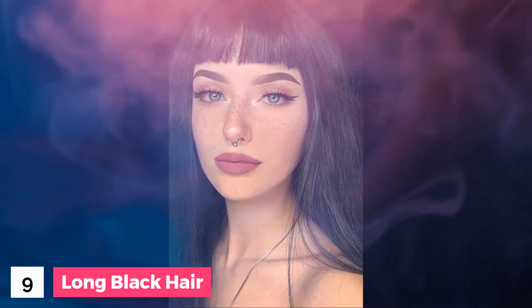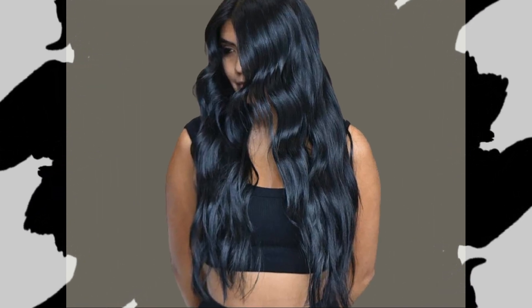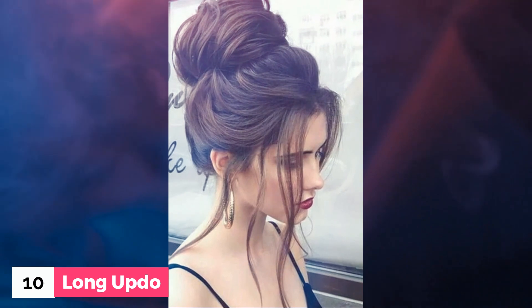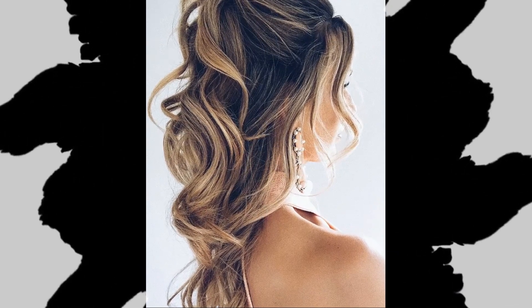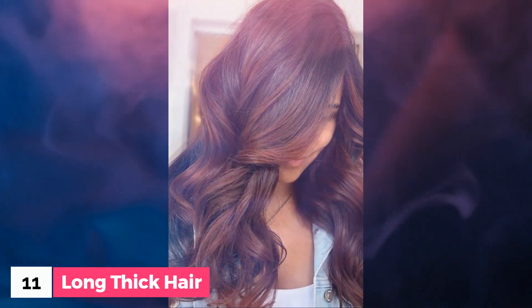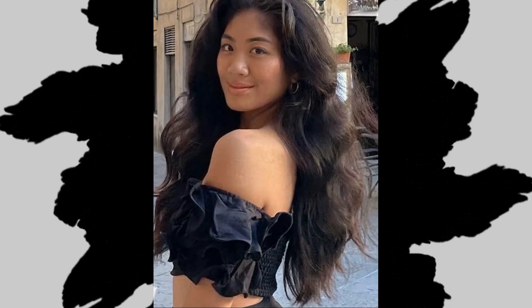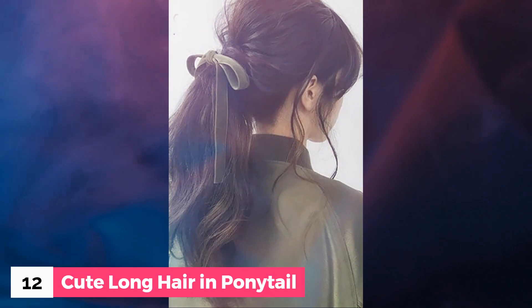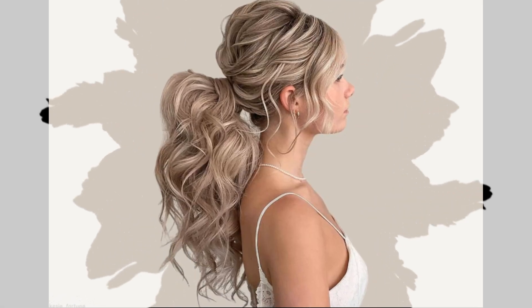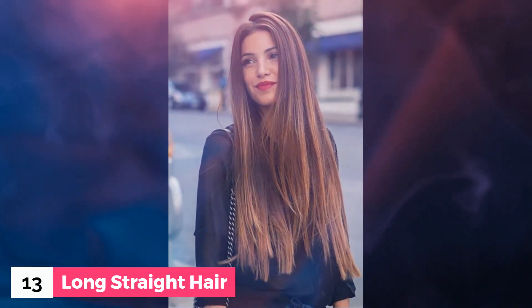Number 9: Long black hair. Number 10: Long straight hair.